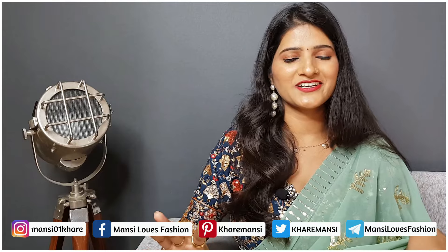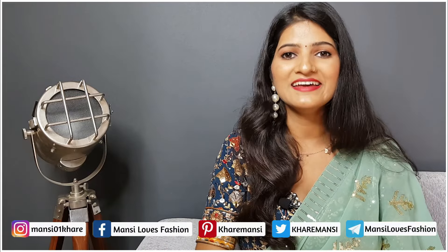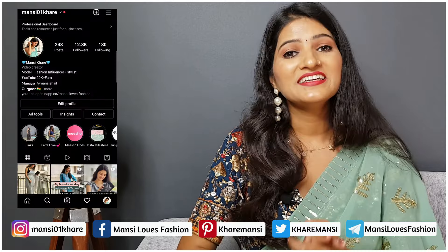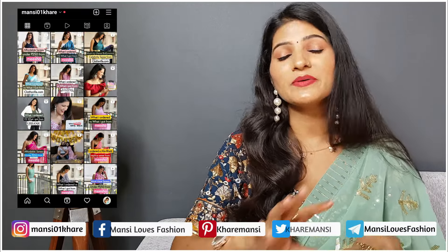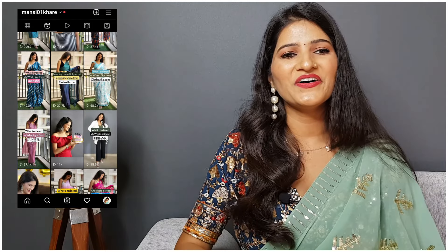So this was my luxury handbag collection today. I hope you liked it. If you liked it, please comment in the comment box and tell me which handbag is the best — I am waiting for your comment. If you want to see my whole collection, please tell me in the comments and I will make that video for you. If you haven't subscribed yet, please do it and press the bell icon so you get notifications first. Follow me on Instagram — I post daily content there. See you guys in the next video. Take care. Bye-bye.